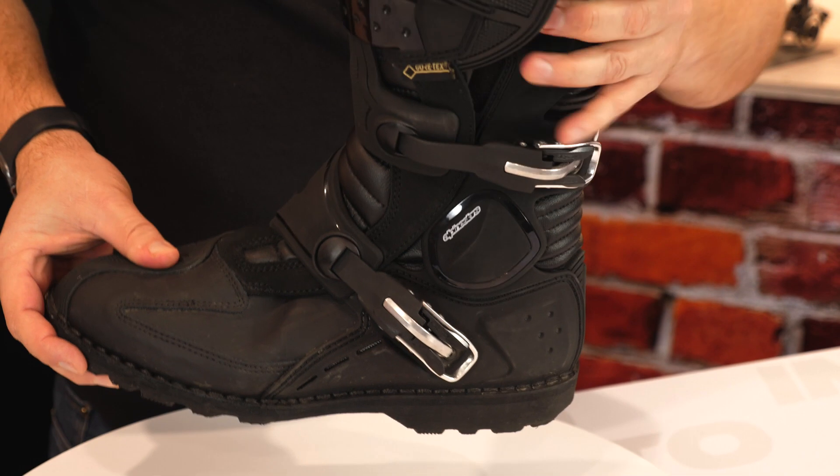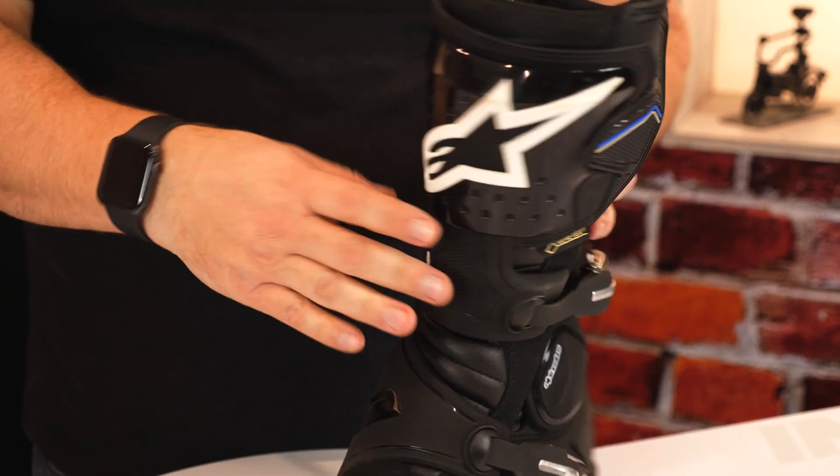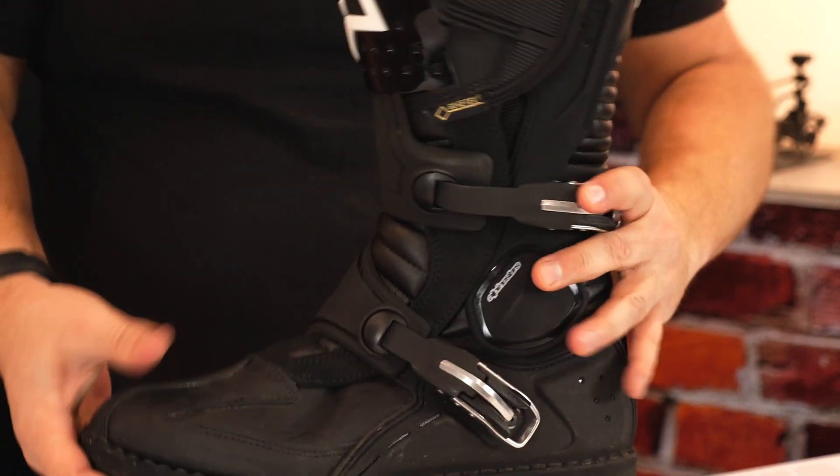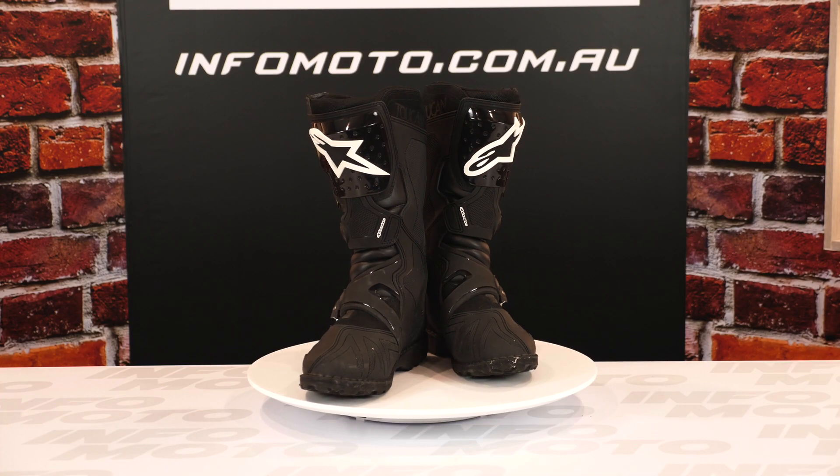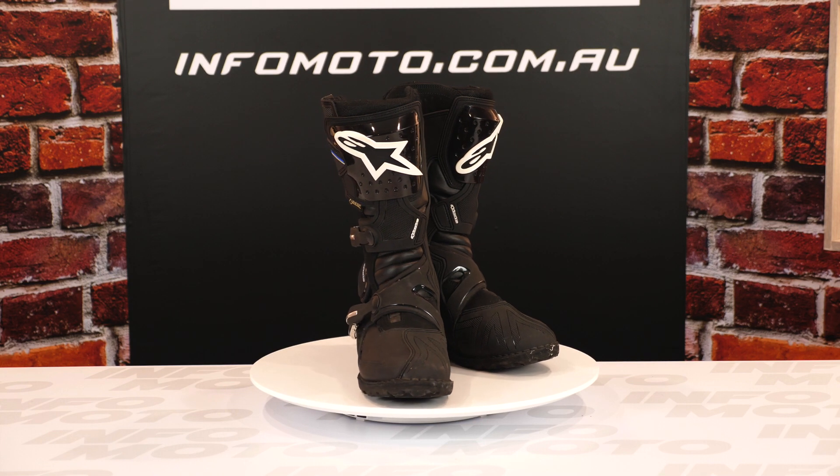One thing I really do like is that the closure systems are aluminium. They're not that finicky breakable plastic that we've all struggled with out on the road or on a big trip.